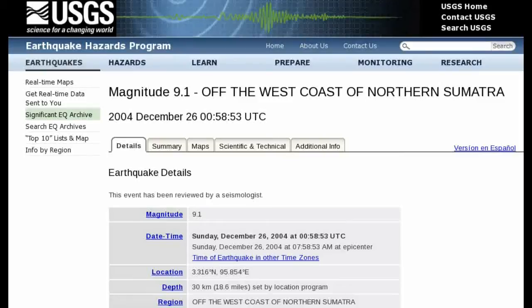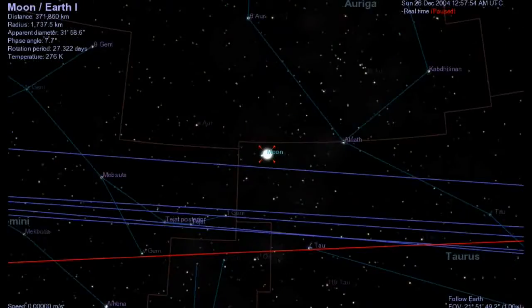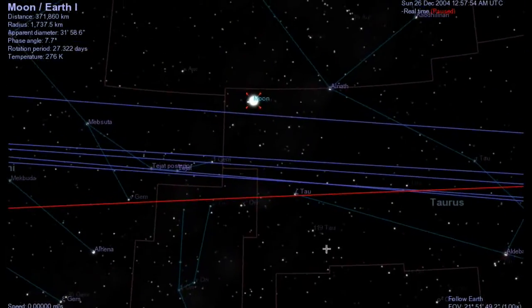For example, on December 26, 2004, in almost the same location, we had the magnitude 9.1 with the resulting tsunami that killed over 240,000 people. If we're looking at the earth towards the moon, the moon is in almost the same position in the sky as the earth is in this situation with the 8.6 and the subsequent 8.2.